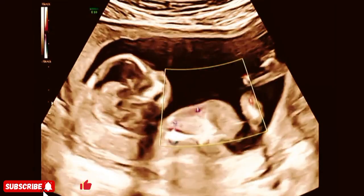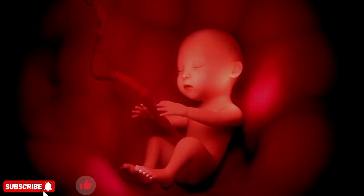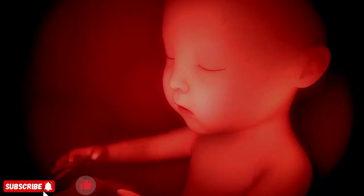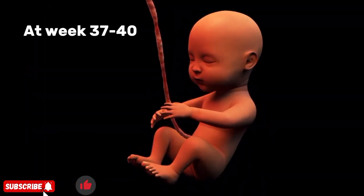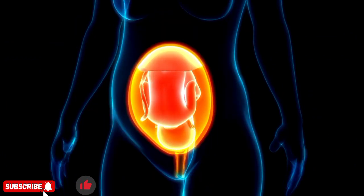By the second trimester, the baby can move, hear sounds, and even respond to touch. In the last few months, the fetus gains weight, its lungs mature, and it gets ready for life outside the womb. At week 37 to 40, the baby is fully developed, waiting for the moment to enter the world.